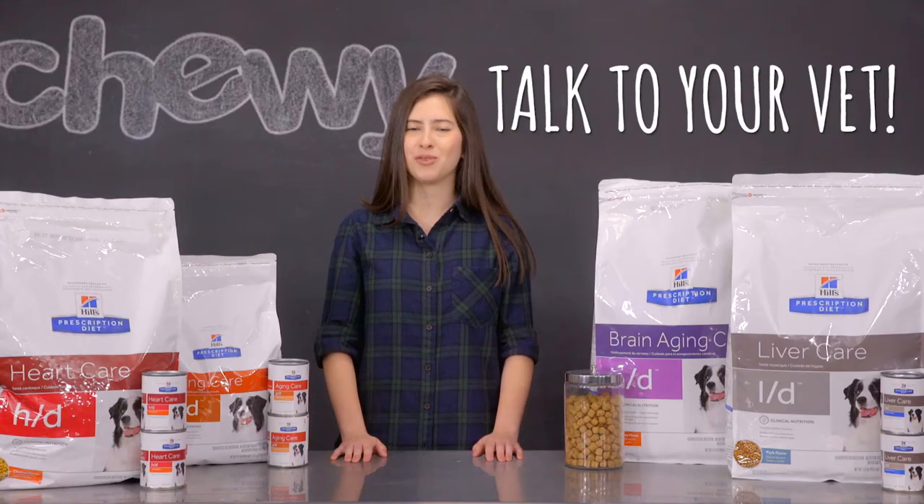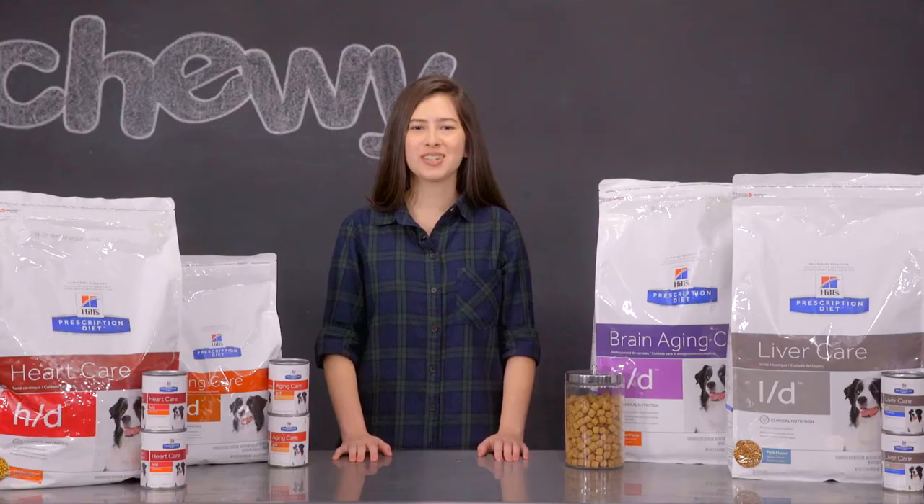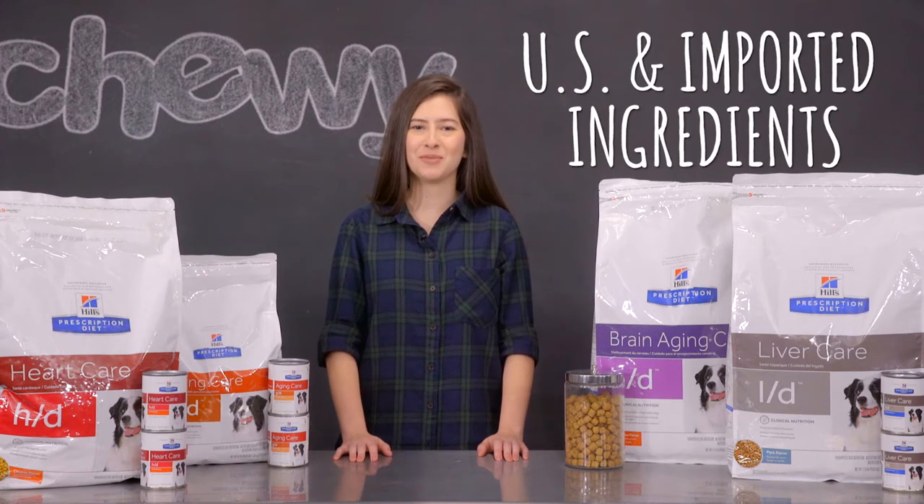In case you didn't know, Hill's Prescription Diet foods require veterinarian's approval, so consult with them before ordering if one of these foods piques your fancy. Hill's Prescription Diet foods are made in their own U.S. facilities with U.S. and imported ingredients.